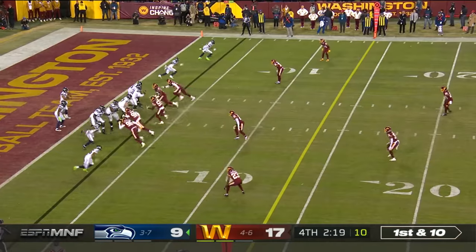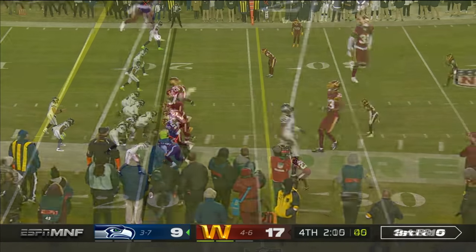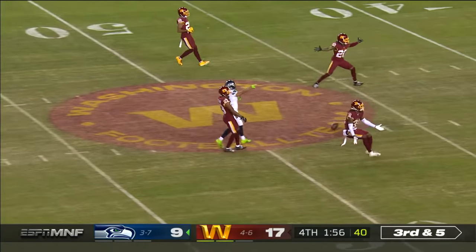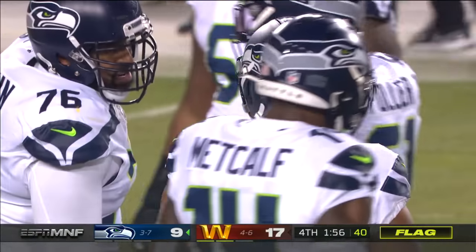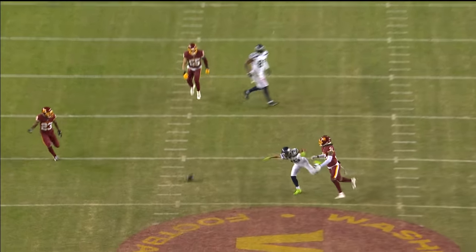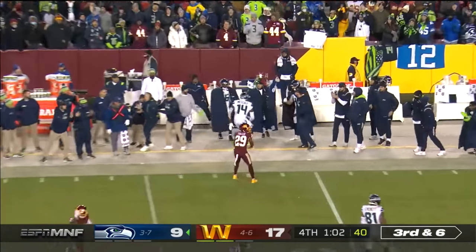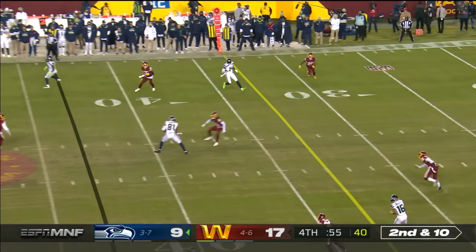Seattle will take over on downs. From a three and a half, Wilson comes out firing. Wilson throwing — incomplete, and a flag comes in. Forcing an inaccurate throw, but pass interference. Number 31 — you see Cam Curl right here. That right hand. Third and six. Wilson throwing and completing. Quick throw — it's Everett.